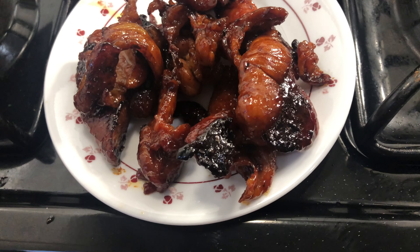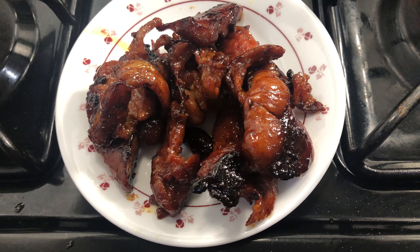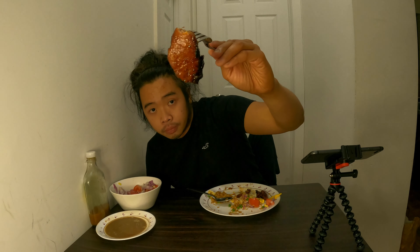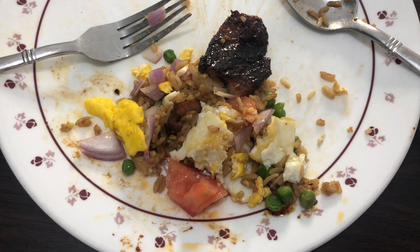And this is the caramelization of the fat and the sugar on the surface that makes tocino really tasty and delicious. And that was a great breakfast indeed!